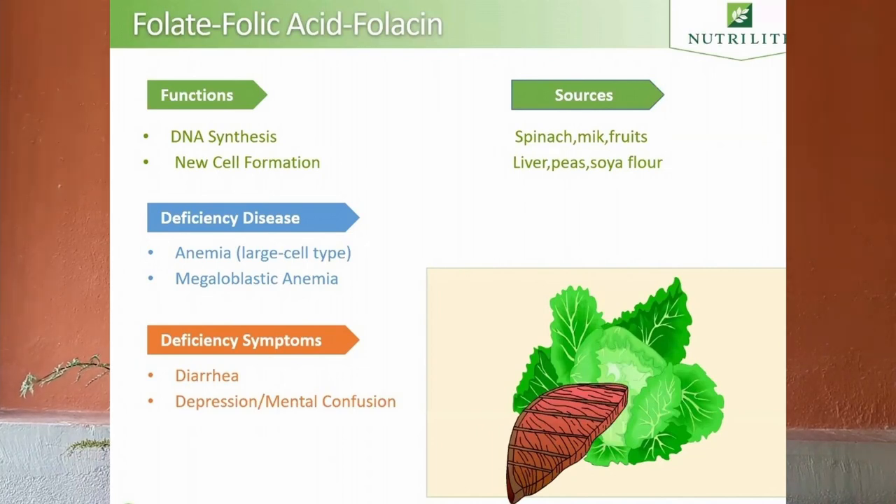Next is folic acid. Folate or folic acid are forms of vitamin B9 responsible for DNA synthesis, preventing pregnancy complications, and new cell formation. The deficiency symptoms are diarrhea, depression, and mental confusion. If untreated, it can lead to a disease like anemia. Spinach, milk, and chicken liver are all natural sources of folic acid.